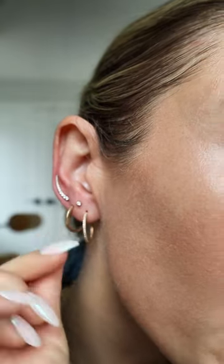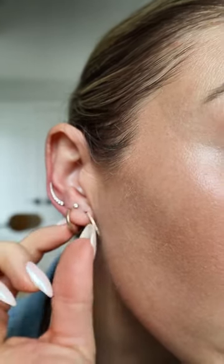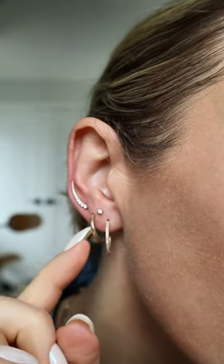This classic hoop is from my collection with True Curated. Solid 10 karat gold. Wear it all the time. I love the size of it.